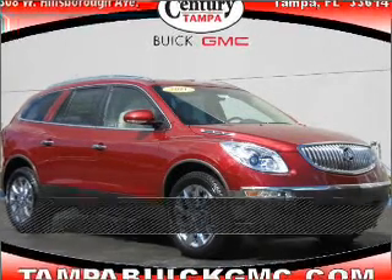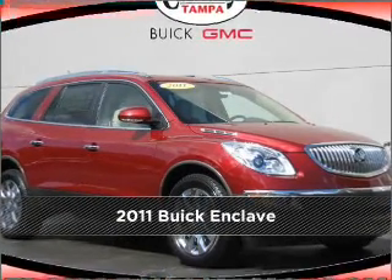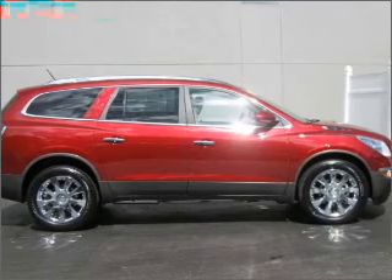Stand out in this 2011 Buick Enclave. Discover the vehicle that meets your needs.